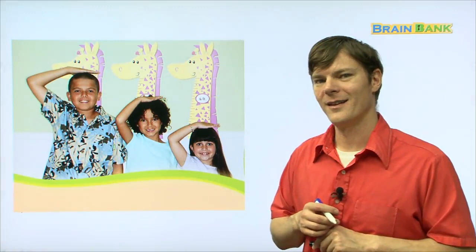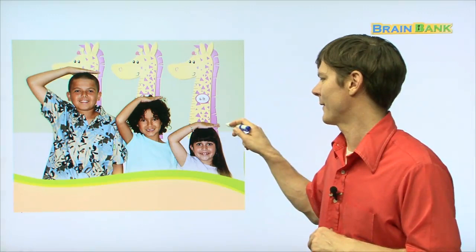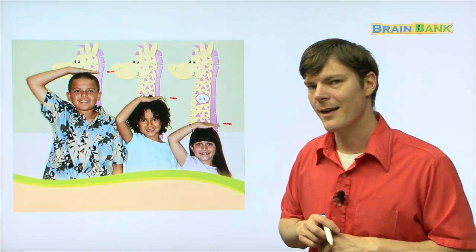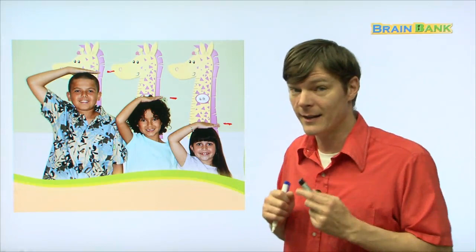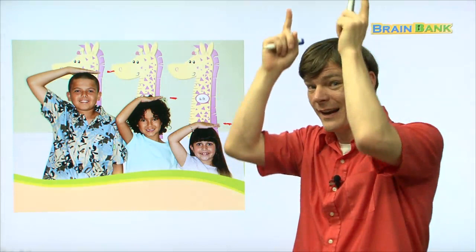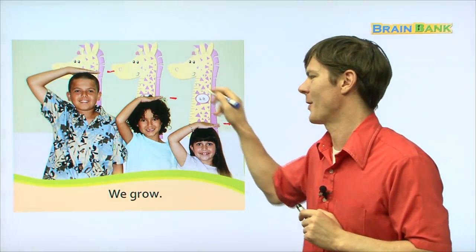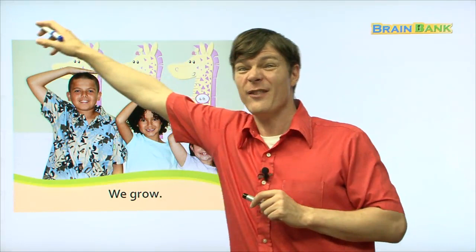Now, look at these three children. It looks like one is kind of short, one is in the middle, and one is really, really tall. They're moving in height — they're growing. We grow. She grows. This girl could grow up to be this tall, and this girl could grow up to be that tall, and maybe he will grow up to be even taller. So they are each growing.